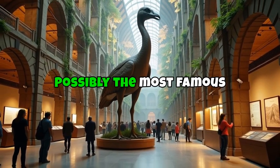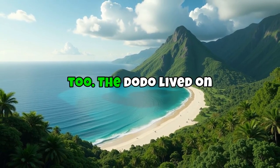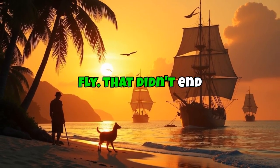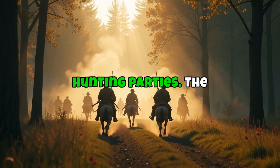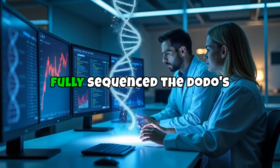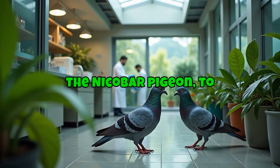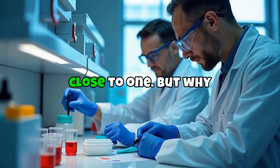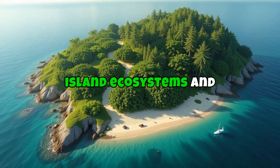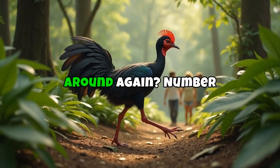Number 6: the dodo — possibly the most famous extinct animal of all time. The dodo lived on Mauritius, had no natural predators, and didn't fly. That didn't end well once humans showed up with rats, cats, and hunting parties. The whole species was gone by the late 1600s. Scientists have fully sequenced the dodo's DNA and are working with its closest living relative, the Nicobar pigeon, to try and create a modern dodo. It could help restore island ecosystems and test the limits of de-extinction. Plus, who wouldn't want to see a dodo waddle around again?